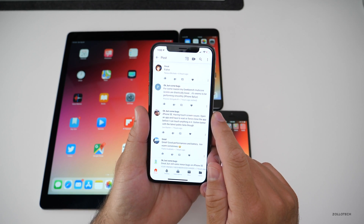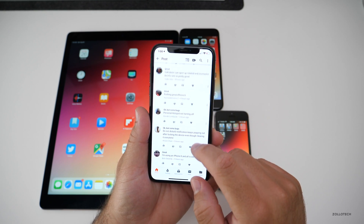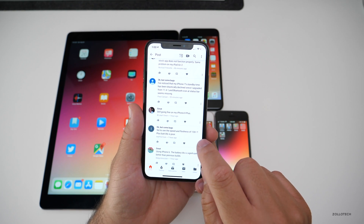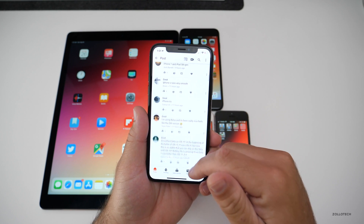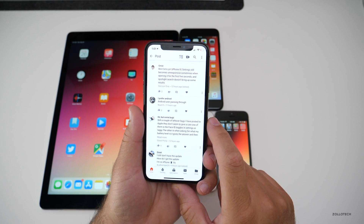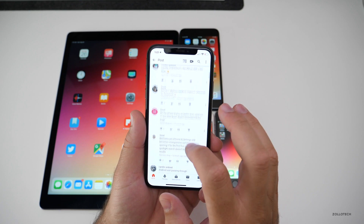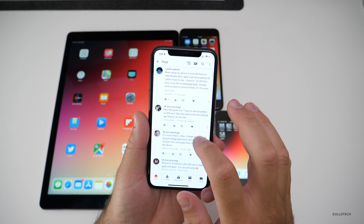Someone on iPhone SE is having touchscreen issues — open an app and have to wait or force close it. Try rebooting; that may or may not fix it, but make sure you report that. Personal hotspot not turning off — try a reboot, that's usually what I do. Some Face ID toggles in Settings are laggy. The way Apple does feedback is they'll prioritize what's most important, and then knock out smaller bugs later. Major issues like Apple Pay not working will be fixed first.